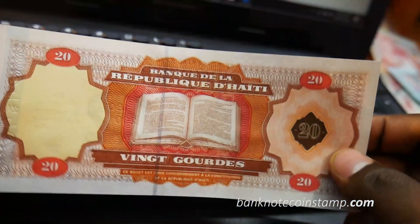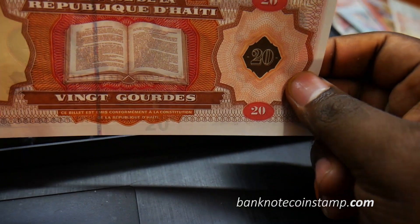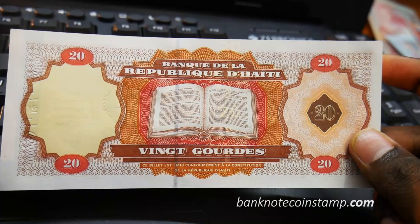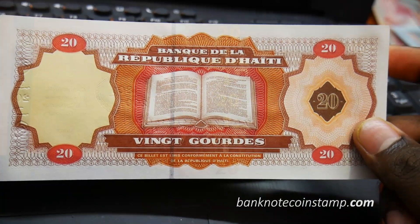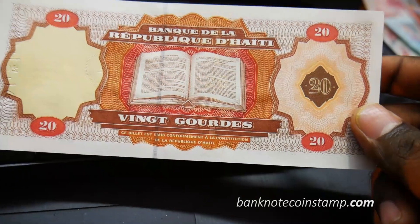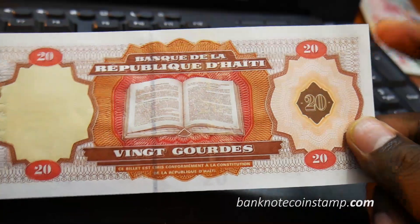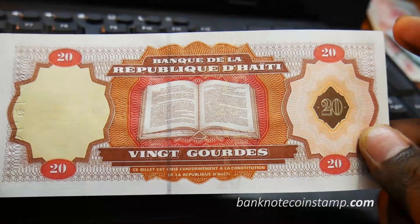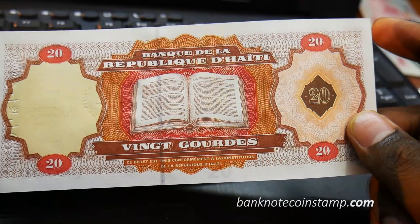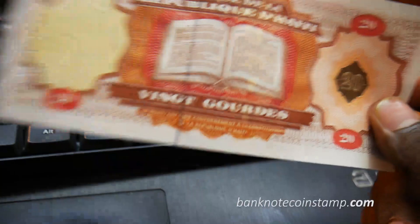On the back you have this beautiful looking design featuring an open book of the constitution — the book is open and it resembles the Constitution of 1801. You can also find gold foil strips here with embossed designs. Additionally, this note has a solid security thread which is demetallized with 'Haiti' and 'Flax'.